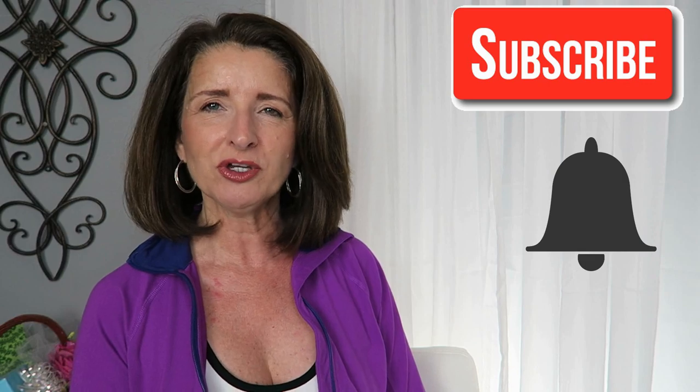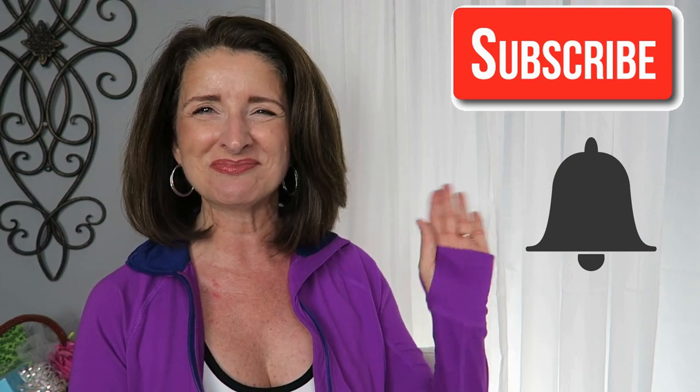Thanks so much for taking time out of your busy day to spend with me — I truly appreciate it. If you liked this video please give it a thumbs up and consider hitting that subscribe and notification bell so you'll see my future videos. Until next time, bye guys.